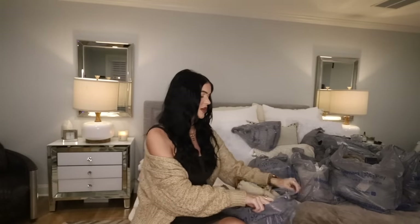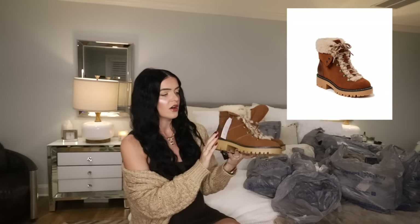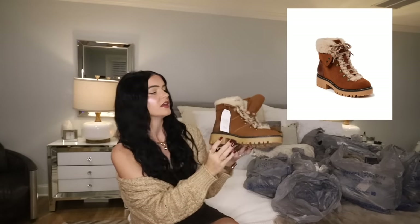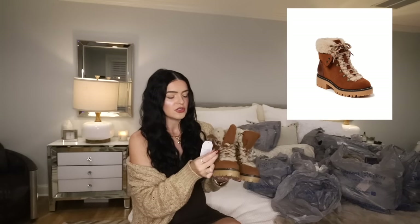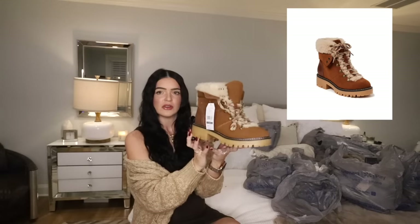Taking a quick break from clothes, I wanted to show you guys these boots. Do not sleep on Walmart shoes. They have really cute styles and really great quality. Looks like what — $60, $70? This was $26.98. I really love that they put the shoestrings with a pattern in them. It makes them look more expensive. They're also memory foam inside. They're so cute that I even got them in another color.